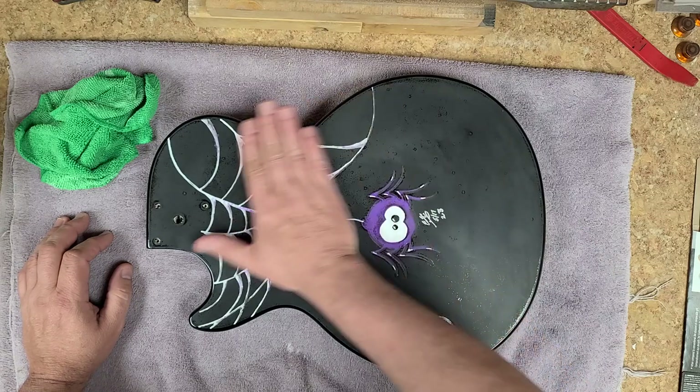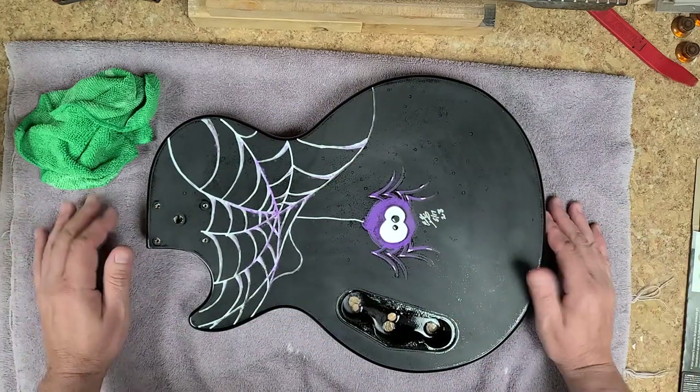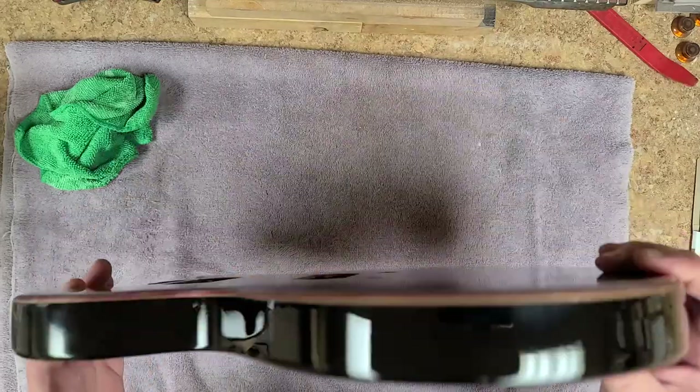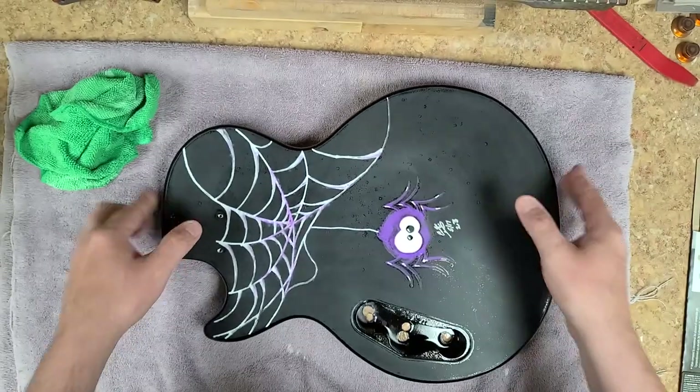Now what's going on over here is I already shot this yesterday and I started sanding on it this morning. The sides are like — the sides are beautiful. I can't complain at all about the sides.